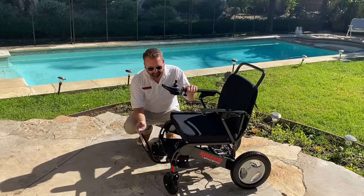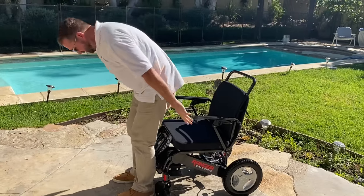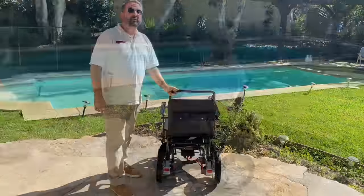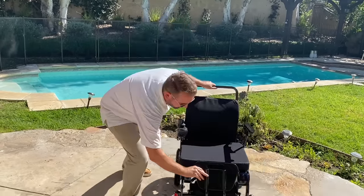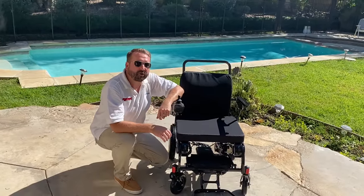The footrest holds up nice and flush for when you want to enter and exit the chair, and the arms are nice and sturdy to hold the weight. The Space Pro also comes with two pouches — one in the back and one in the front — which you can use for storage for the battery, charger, or your personal belongings.